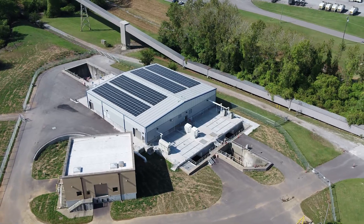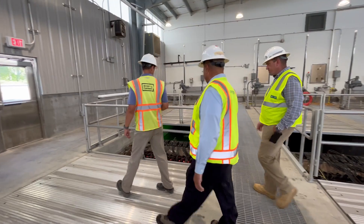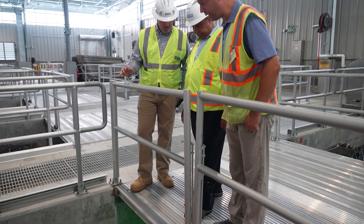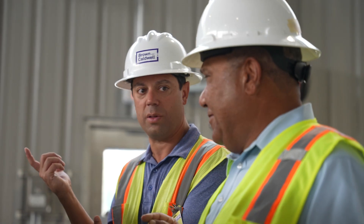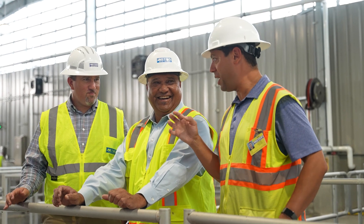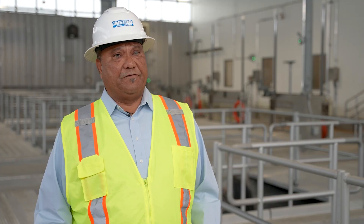One of the most important upgrades to this facility is the UV disinfection facility where we're standing now. The UV disinfection facility uses ultraviolet light to inactivate the pathogens, as opposed to using chemicals to kill the pathogens before it's discharged into the river. The benefits of UV technology are: one, it's safer for our employees, and two, it's safer for the community — it's a much inherently safer technology for disinfection.